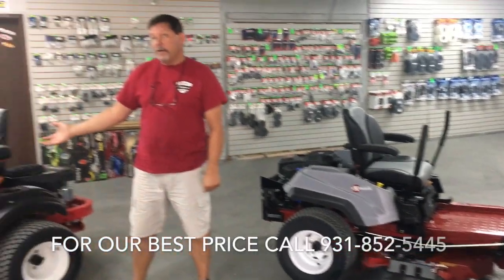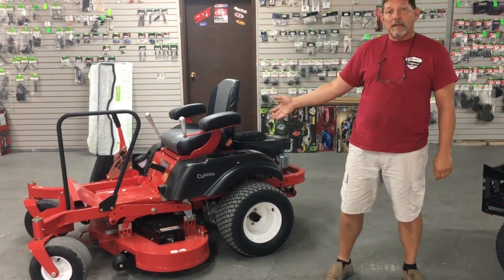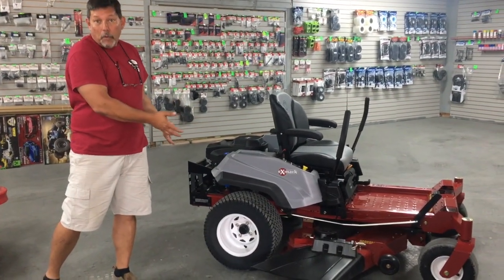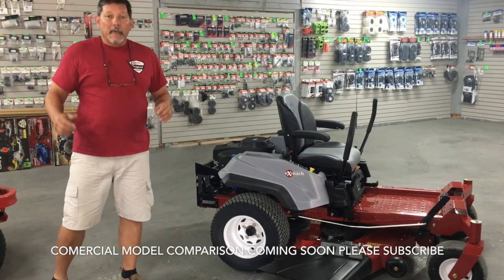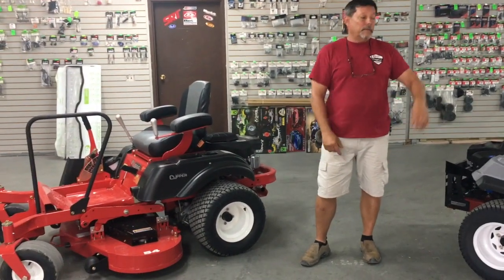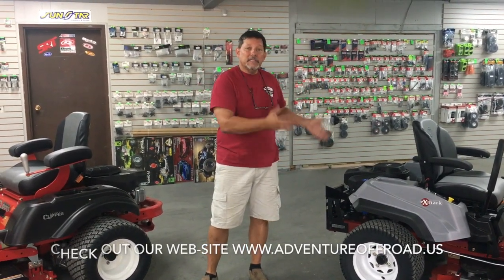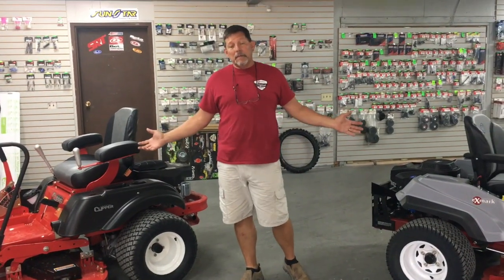Most people have never heard of a Country Clipper. Country Clipper's been around since 1984 — it's a family-owned business, they're handmade, and they're made in Iowa. Exmark has been around since 1982 and is owned by Toro, a very big company — the number one selling brand in our store. I actually have more people that choose a Country Clipper than choose an Exmark. I'm going to show you the differences between the two and you can make your own decision. Sometimes it's more important what you save and sometimes it's more important what you get.